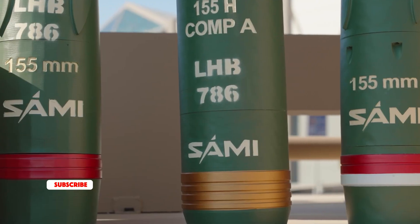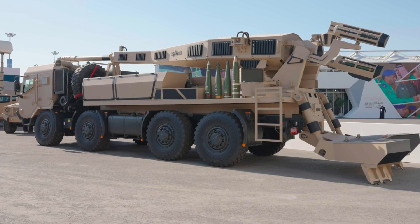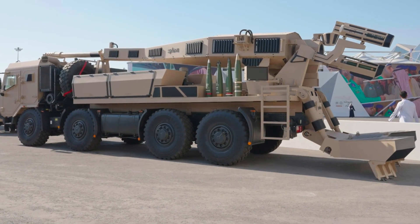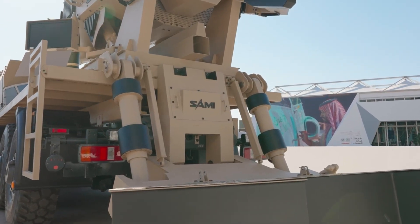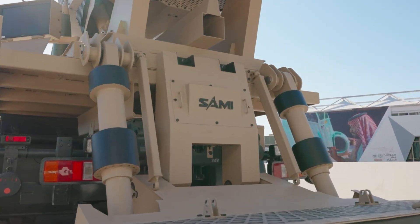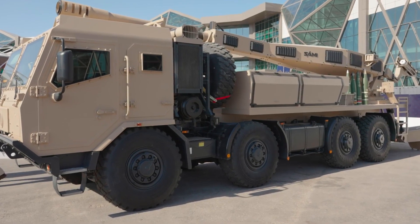What if one of the world's biggest arms buyers suddenly decided to build its own weapons? Well, it just did. This is the LHB system, a next-gen 155mm self-propelled howitzer, designed, engineered, and built entirely in Saudi Arabia by SAMI.